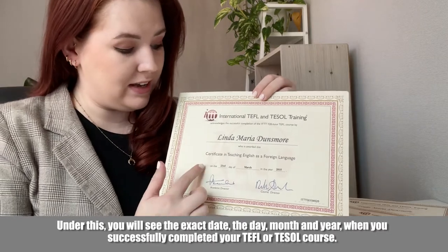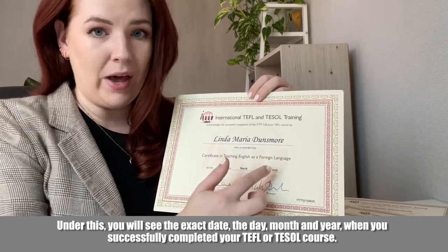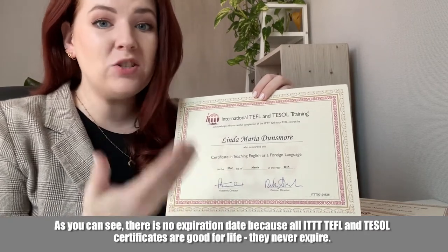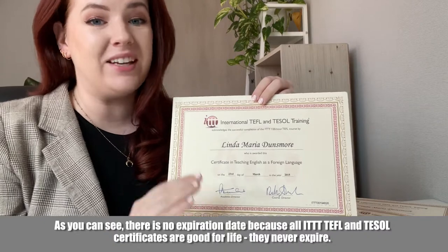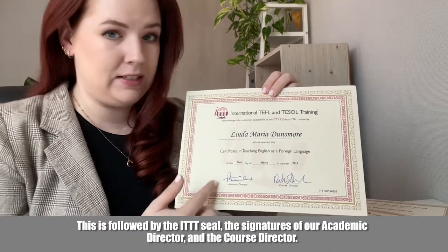Under this, you'll see the exact date — the day, month, and year when you successfully completed your TEFL or TESOL course. There is no expiration date because all ITTT TEFL and TESOL certificates are good for life; they never expire.